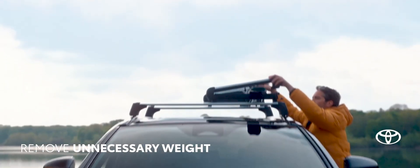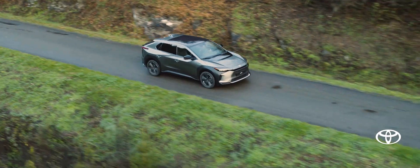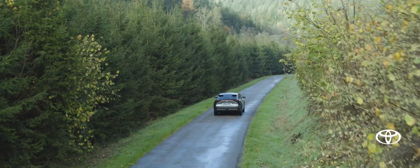Finally, remove unnecessary weight from your vehicle to increase its range. Follow these tips to make the most of your BZ4X. Happy driving!